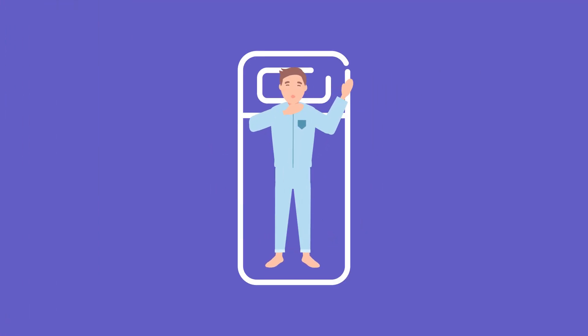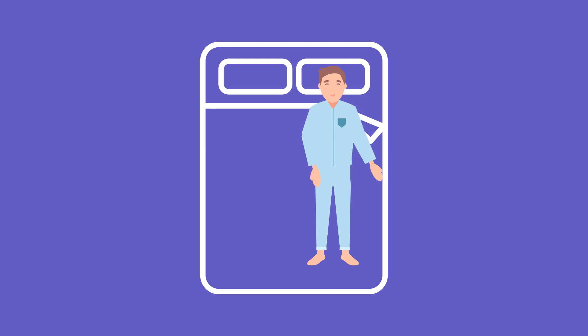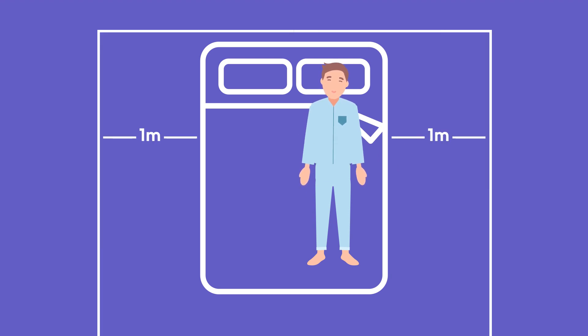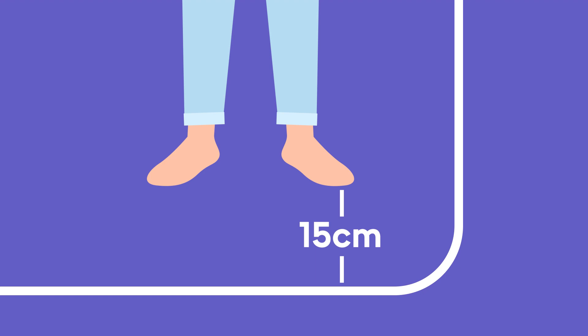No matter what size mattress you're looking at, keep these three handy tips in mind. Where practical, choose the largest mattress size for your bedroom. Allow for about one metre of space around the sides of your bed and make sure the mattress is at least 15 centimetres longer than the tallest person sleeping on it.